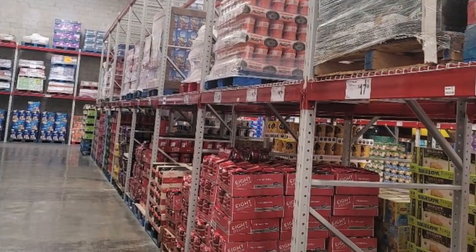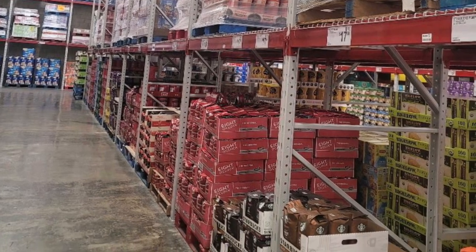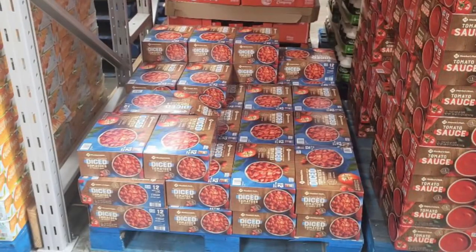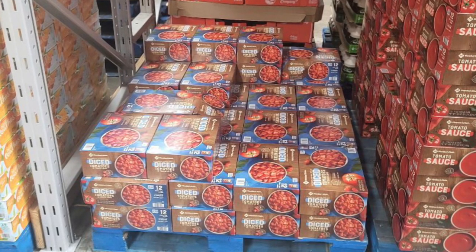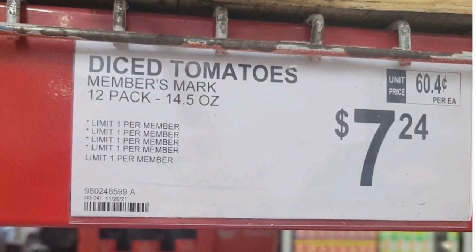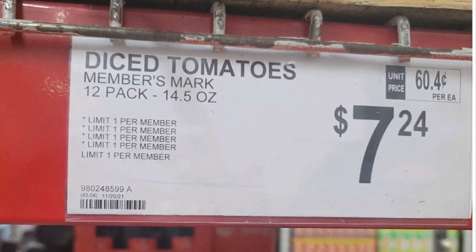We're going to finish up with a shot of the coffee aisle — that is not a lot of stock. Rounding us out is the diced tomato section, very very low stock. The price was $0.60 a can, which isn't all that bad, but the stock could be better.